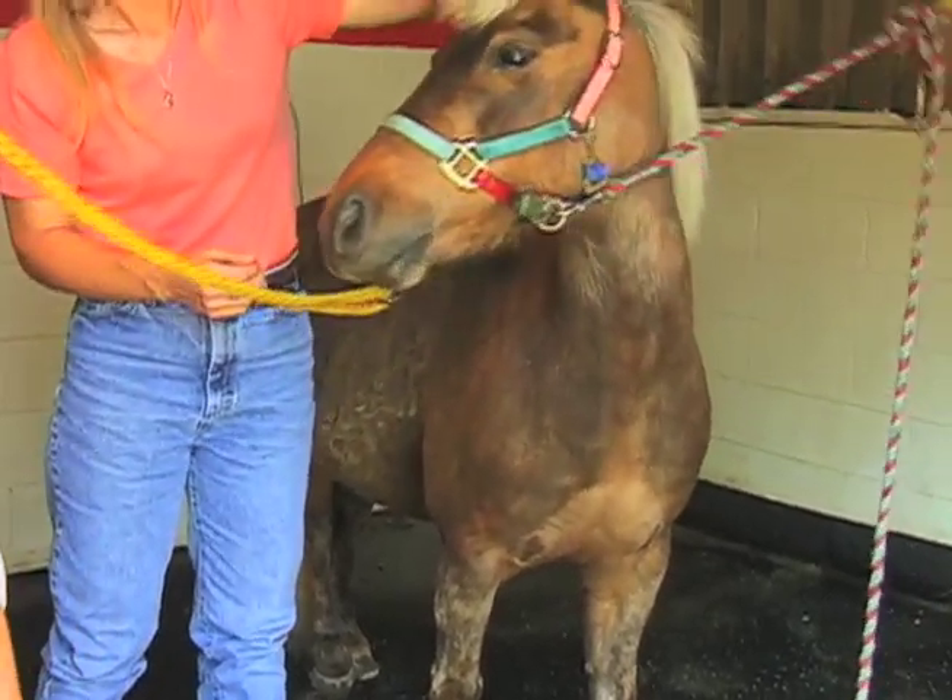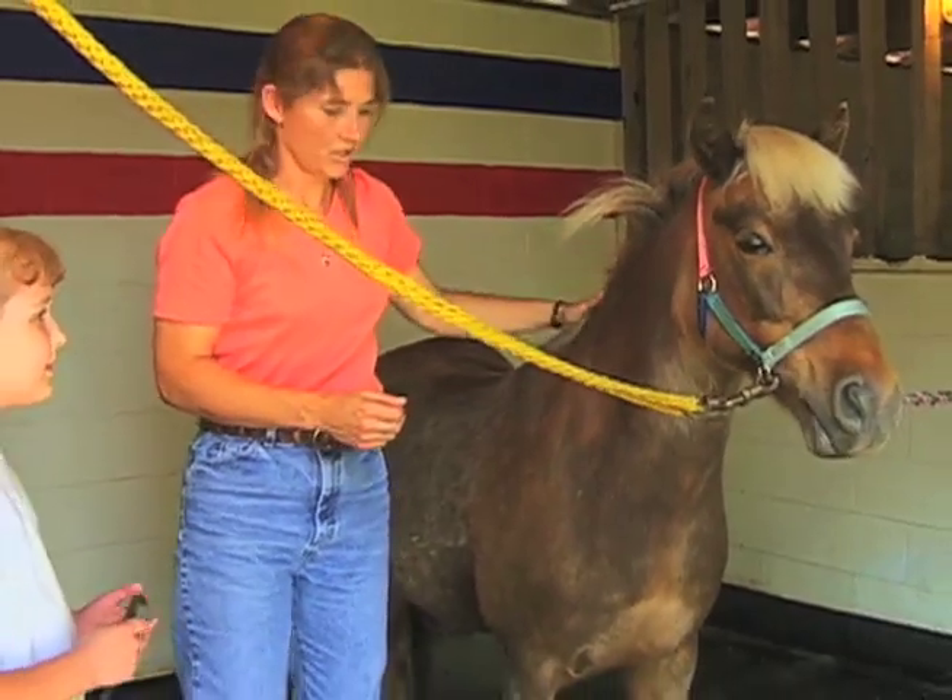Okay, I think he's about ready to go. We'll have to go get our saddle and bridle to put on him. Good job.